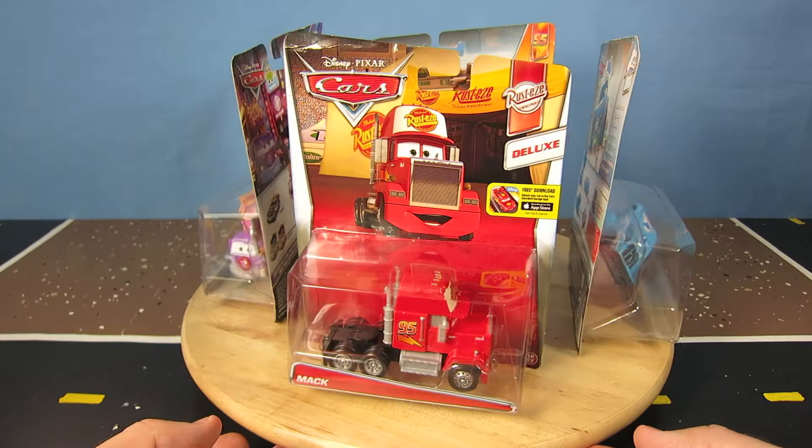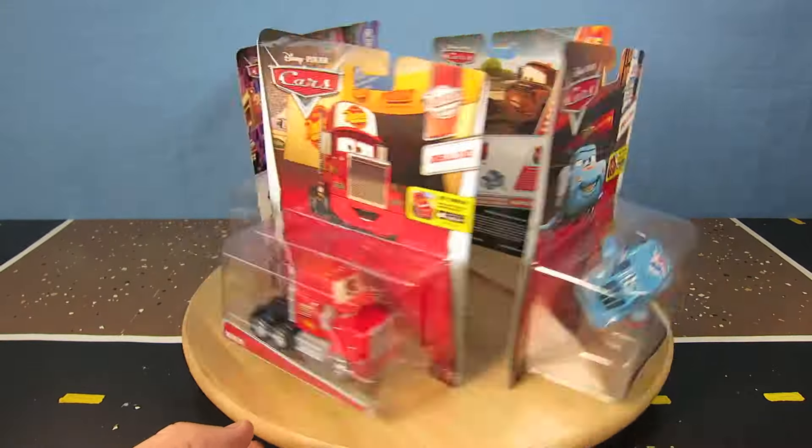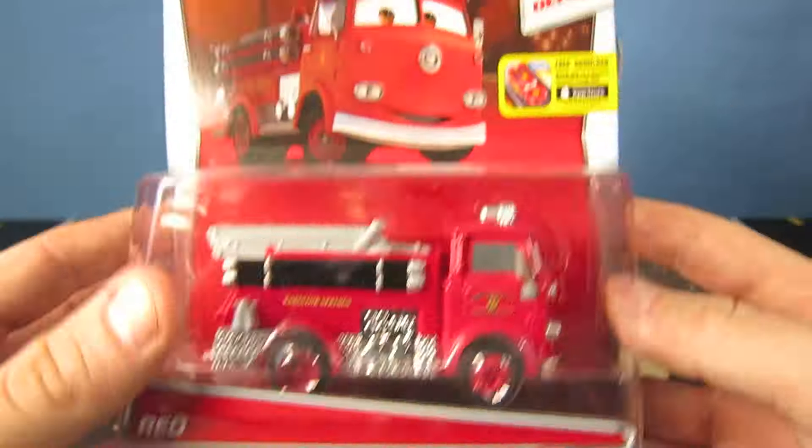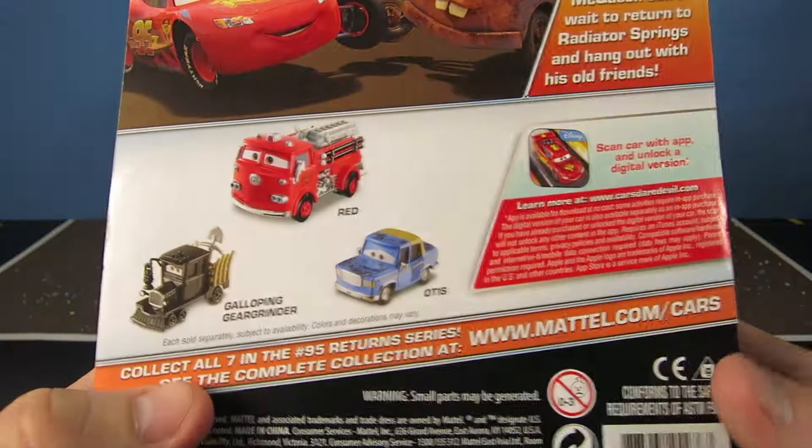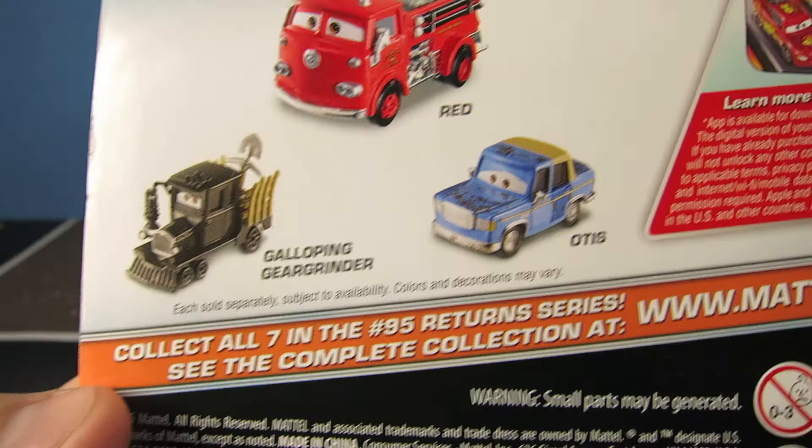There is Mack, Red, Lightning McQueen, and a billboard truck. Let's check out Red from the number 95 Returns series. On the back you can see other cars coming out like Galloping Gear Grinder and Otis.